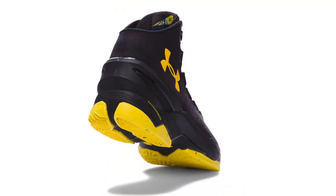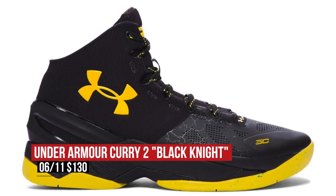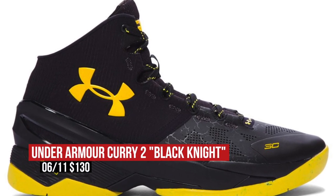The Under Armour Curry 2 is hitting retailers in the Black Knight colorway. Inspired by Batman, this pair features some special Curry love on the back of the tongue in black and gold. You can look for those to cost you $130.